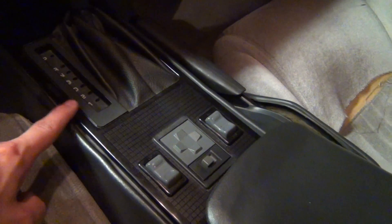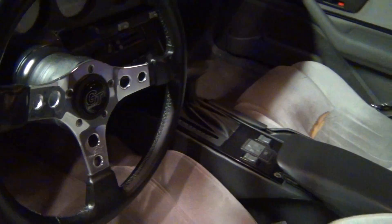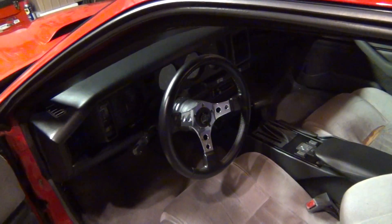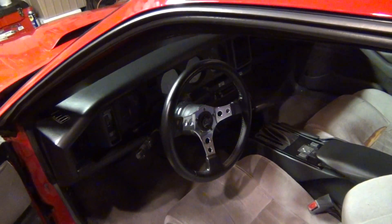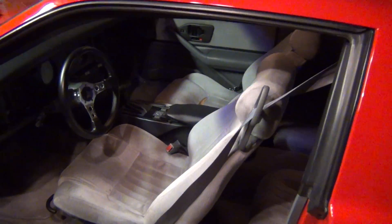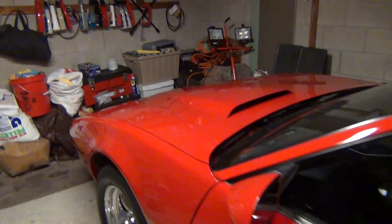They give you a template when you cut so you can match it up to your console and get the right cut. It specifically states on the Mega Shifter packaging that it will not work on Formula Firebirds '87 to '92 — but I've seen it done and installed on Firebirds, so I'm going to go ahead and try it.